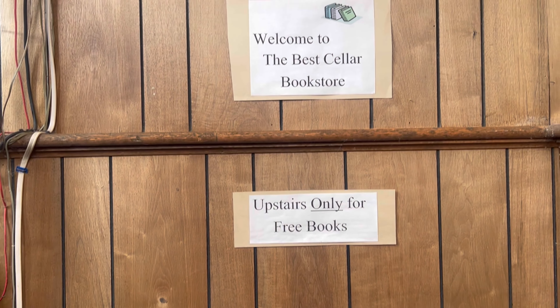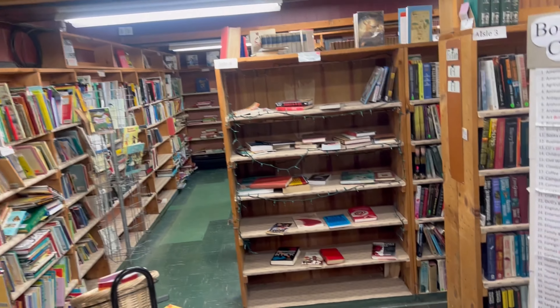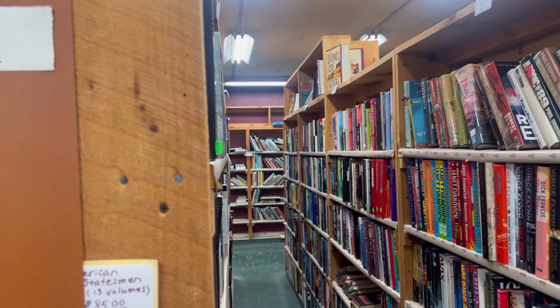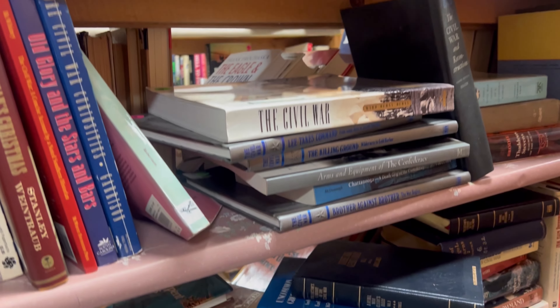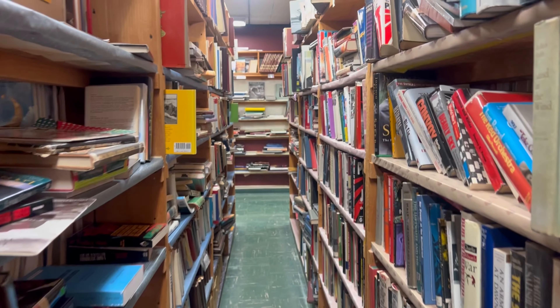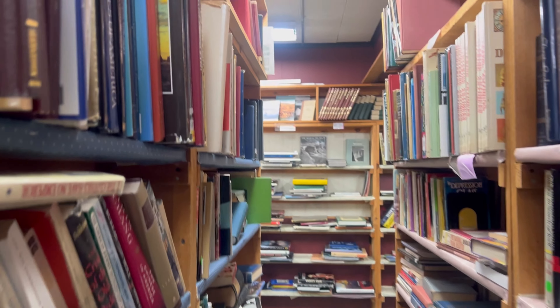The restaurant gives away thousands of books each week, and there are always new ones coming through the doors. The books are donated by libraries and community members, and the owners are always looking for book sales. There were a number of tantalizing boxes stacked up in the corner — I couldn't help but wonder what treasures they held.